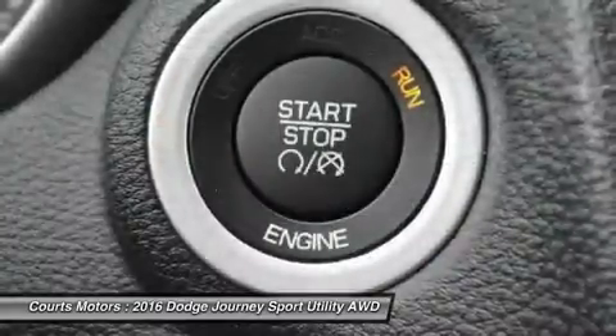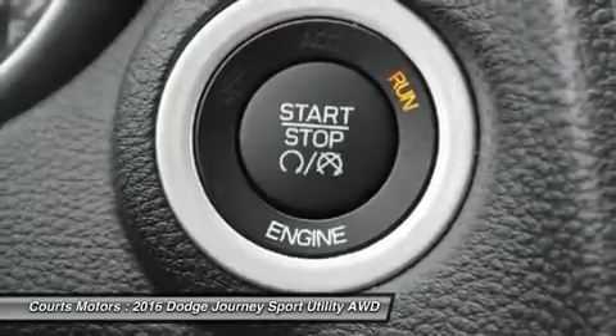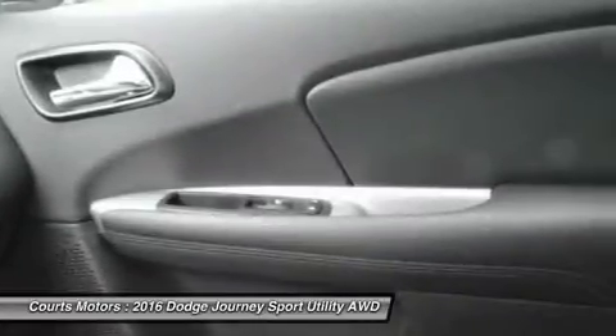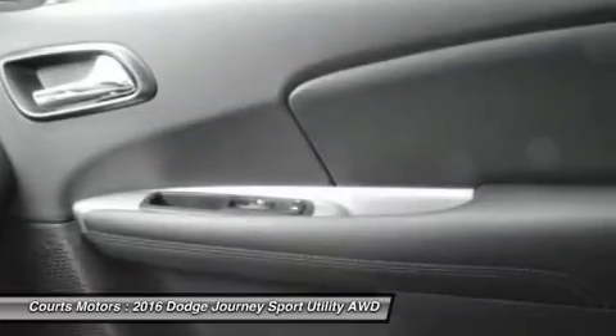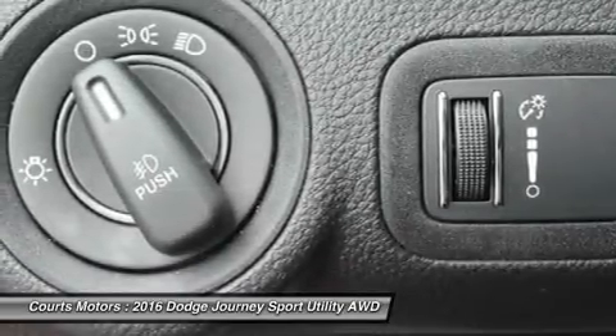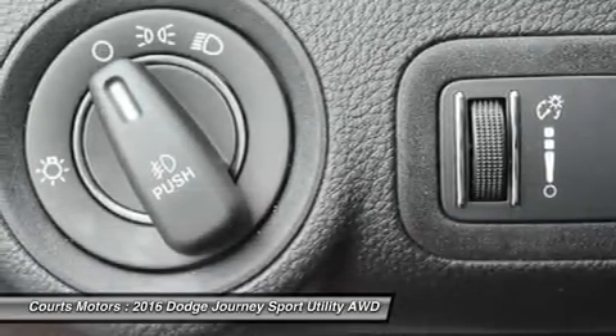Dependent on the trim you select, option possibilities include 3-zone automatic air conditioning, 19-inch wheels, leather seating, third-row seats, flip and stow compartment, Uconnect, Uconnect hands-free communication, navigation, and 6 premium speakers with subwoofer and a 368-watt amplifier.